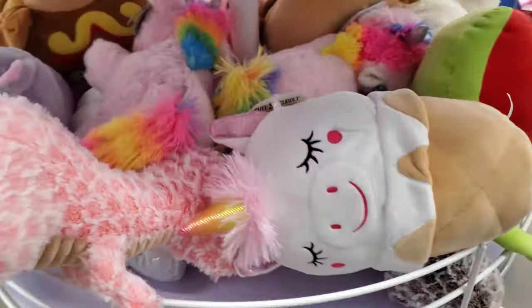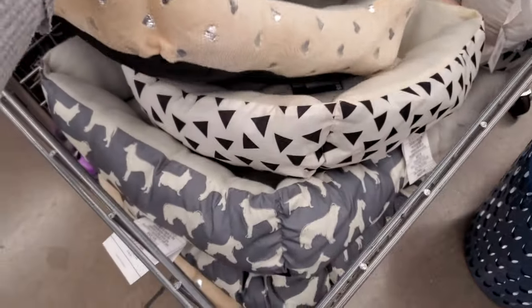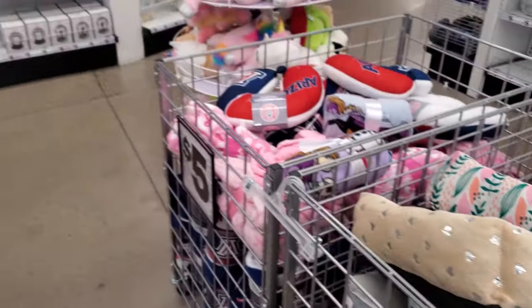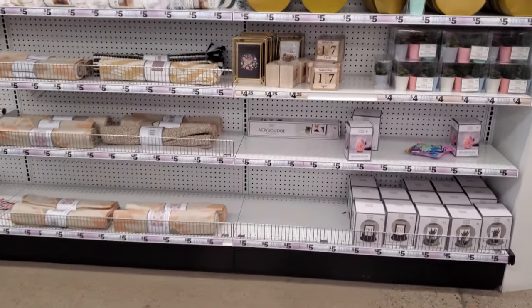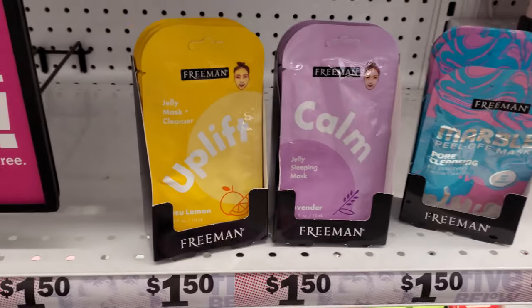A few of them actually — a cat, and I want to say a dinosaur. It looks like little cat beds or dog beds, five dollars — good for a tiny dog or baby puppy.